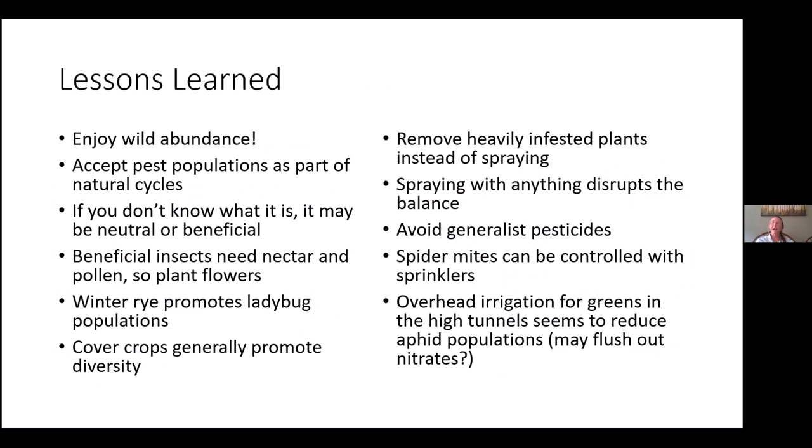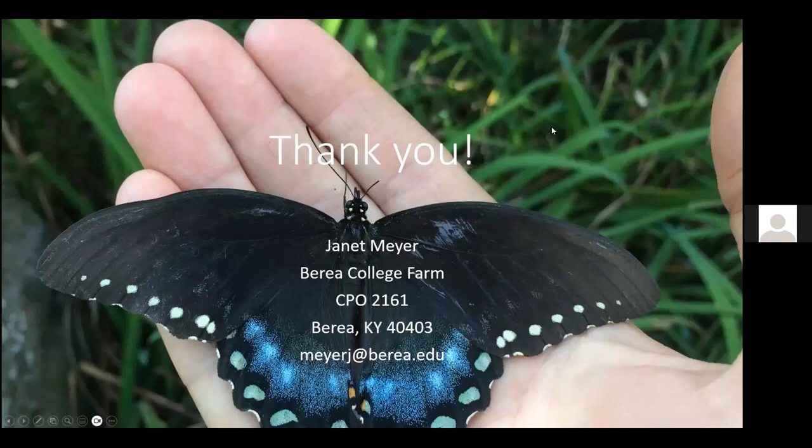Someone asked for the names of the companies mentioned. The companies are Koppert — K-O-P-P-E-R-T — and Arbico. The websites have been dropped in the chat for anyone that needs to go directly to that.